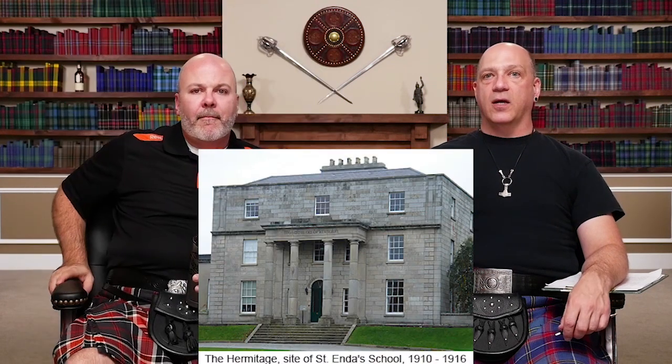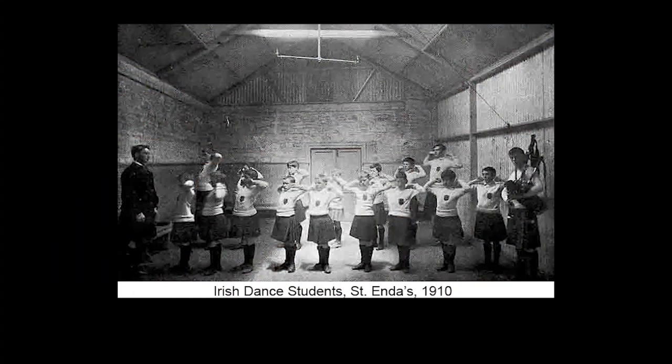Irish kilts basically go back to the turn of the 19th to the 20th century. They were an outgrowth of the various national movements, especially the Gaelic Athletic Association, and also Saint Enda's school. It was the first indication — people were using them as part of Gaelic sports team stuff, and then Enda's did it as a school uniform. The idea was to get away from English stuff and arrive at a national identifier garb.